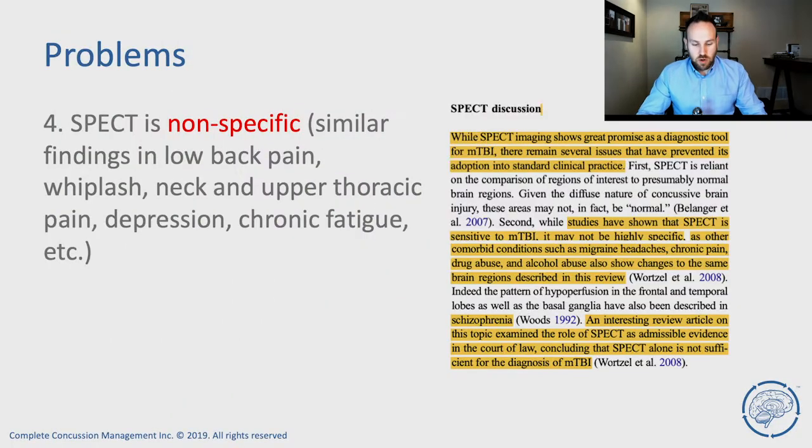Problem number four: SPECT findings are also non-specific. We see findings of cerebral perfusion deficits in patients with low back pain, whiplash, neck pain, upper thoracic pain, depression, and chronic fatigue syndrome.